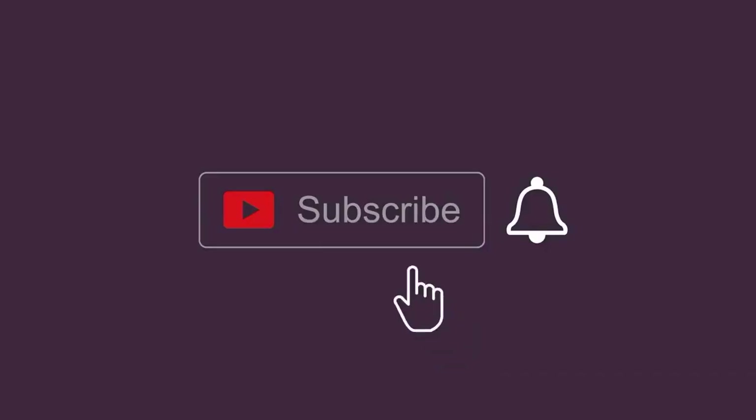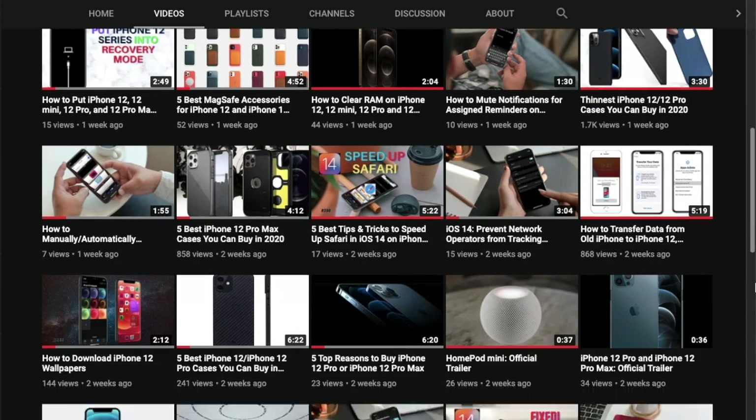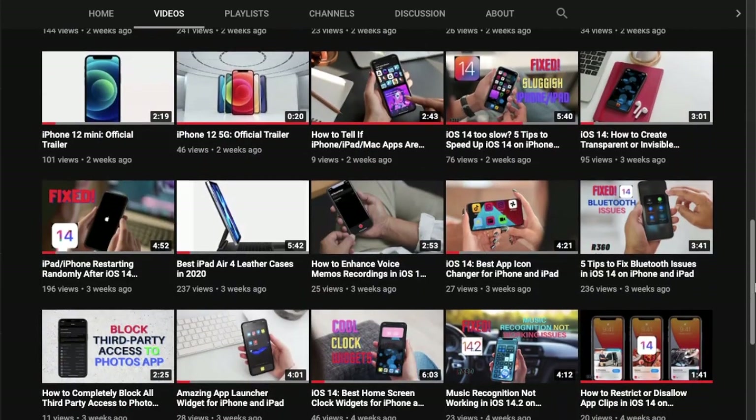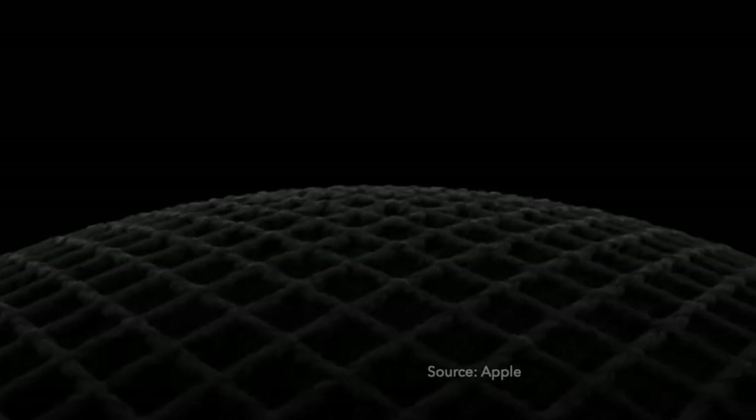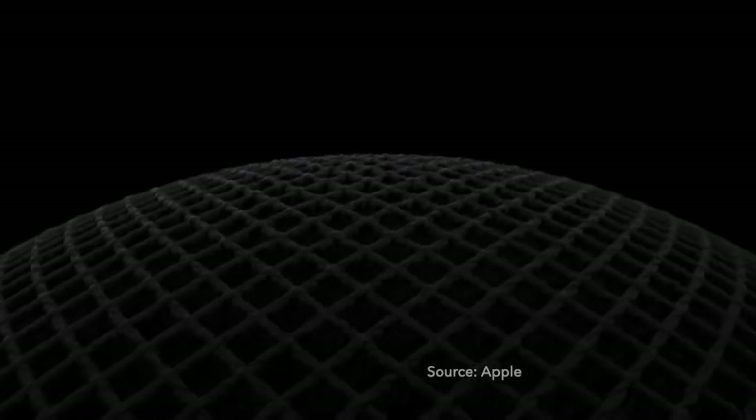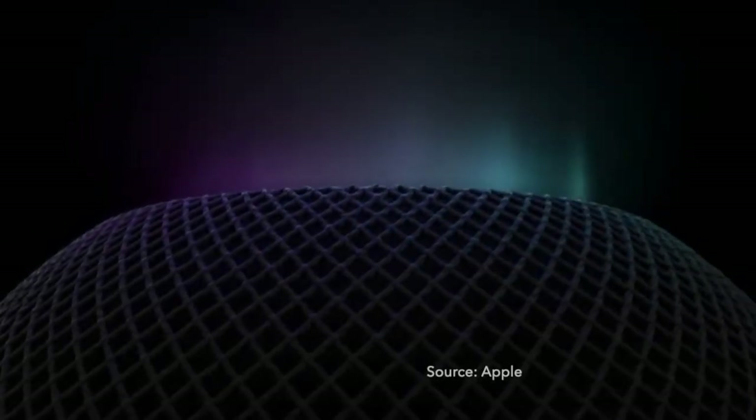Make sure to subscribe to our YouTube channel and hit the bell icon so that you won't miss any update from 360 Reader. First off, let's understand Intercom — it's a new feature that offers a quick and easy way for family members to connect with each other at home.